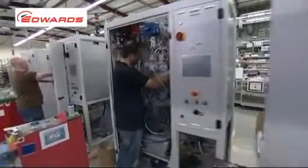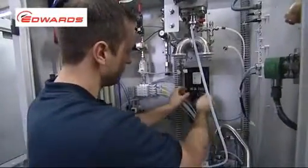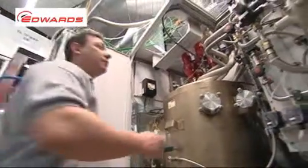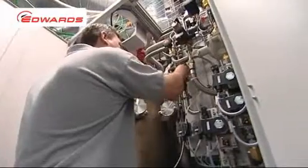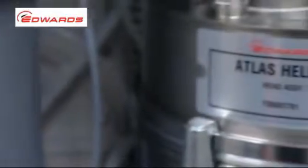The first part of this is about our technologies which maximize the abatement of greenhouse gases — produced, for example, when making semiconductor devices. These abatement products destroy gas emissions, including those which have a very high global warming potential, preventing their release to atmosphere.